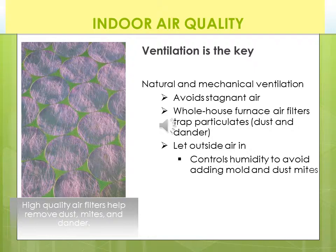To improve our indoor air quality, besides removing the toxins, natural and mechanical ventilation helps tremendously. By venting our homes, we can avoid stagnant air where all these toxins build up. Whole house furnace air filters trap particles, dust, and dander — that helps with circulation. Let the outside air in. Control humidity to avoid adding mold and dust mites. We need circulation put into the homes.